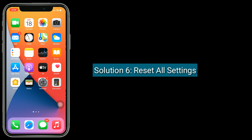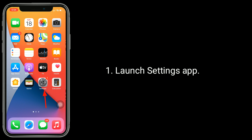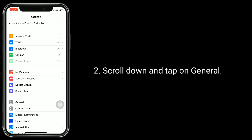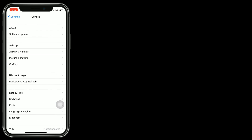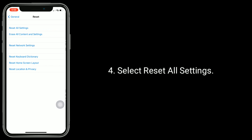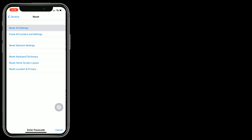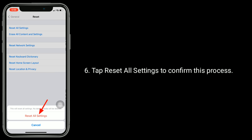Solution six is to reset all settings. This process resets all your customized settings to default settings, but none of your personal data will be deleted. Launch the Settings app, scroll down and tap on General, then tap Reset at the bottom. Select Reset All Settings. Next, you will be prompted to enter the passcode of your iPhone. Tap Reset All Settings to confirm this process.